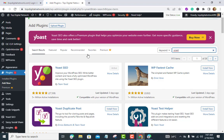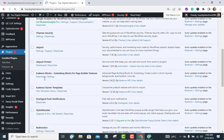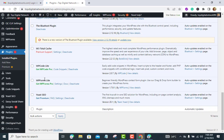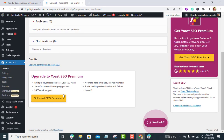Step one: Install and activate the Yoast SEO plugin. Installing and activating the Yoast SEO plugin for WordPress is the first step. This will make connecting your WordPress website with Bing simple. To install and activate the Yoast plugin, go to Plugins from your WordPress admin dashboard and click Add New.